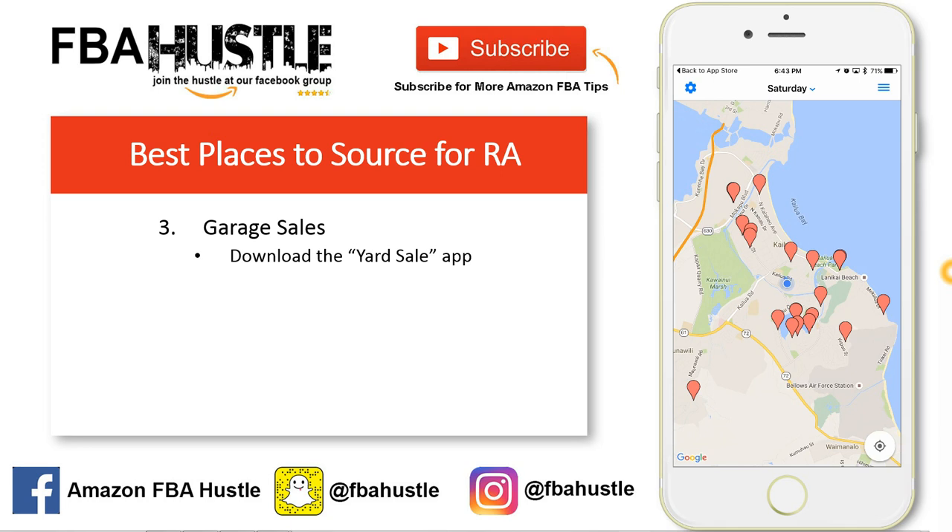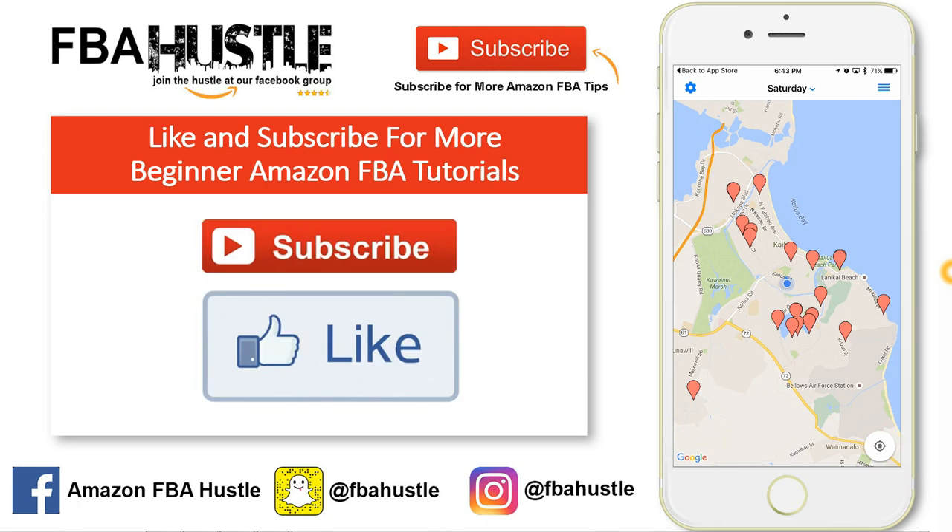Download it, guys — garage sales are definitely a great place to source. That's it for this tutorial. If you found value in this video, like and subscribe to the channel for more videos. This is just one part of a multi-video series for beginner Amazon FBA sellers. I'm Jason — thanks for watching, I'll see you in the next one.